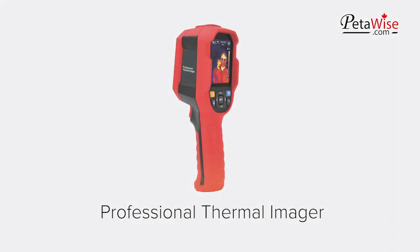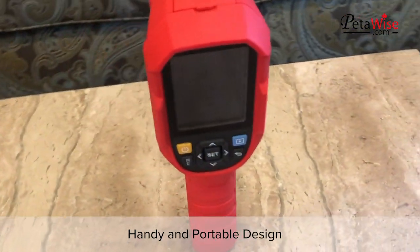Professional Thermal Imager. It has a handy and portable design.